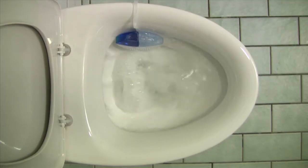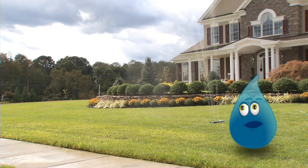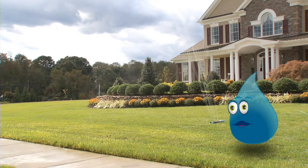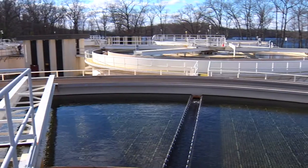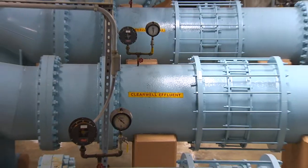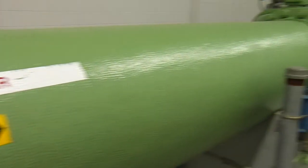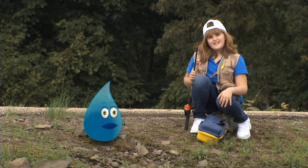The average American uses about 100 gallons of this water each day. Most is used in the bathroom and outside for watering the lawn. So if we're using all this water, does that mean we'll eventually run out? Kentucky American Water provides a reliable source of water year-round, but it's still important to use water wisely so that we can continue to have enough water for everyone. Kind of like this creek bed.